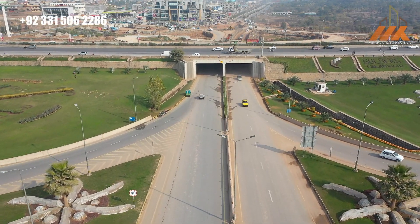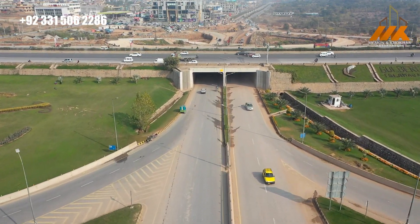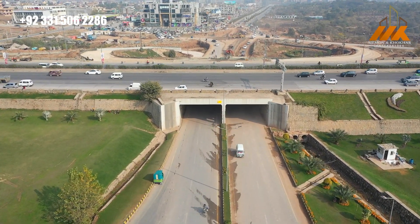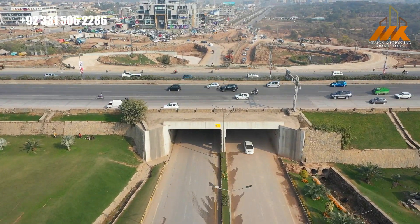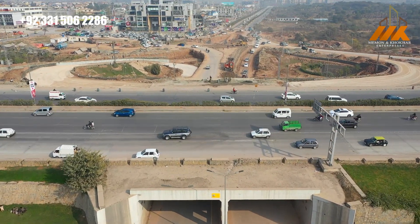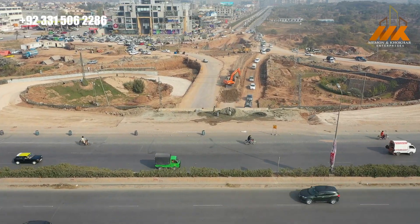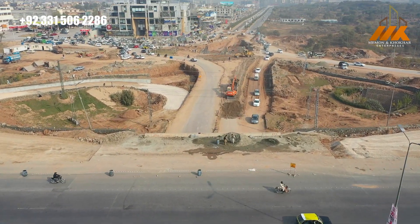Bismillahirrahmanirrahim, Assalamu Alaikum viewers, this is Imran Tumayman and welcome back with another video of Gulberg Greens Islamabad. In this video, I will explain about Gulberg Greens Islamabad. Basically, Gulberg Greens is a society by IVECHS, that is Intelligence Bureau Employees Cooperative Housing Society.